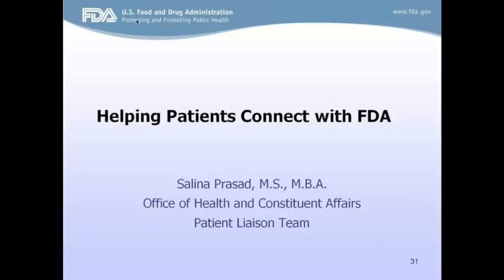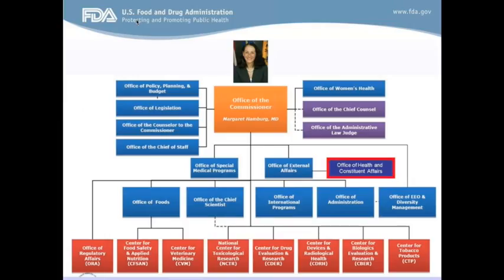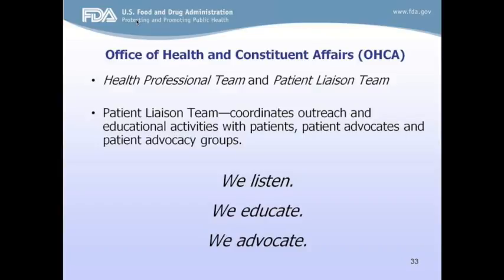Once you learn how to speak FDA, your voice gets louder. OCA is located within the Office of External Affairs within the Office of the Commissioner, and our primary job is to connect with and form relationships with various key stakeholders and communities. The office is comprised of two teams: the health professional team and the patient liaison team. The health professional team makes connections with health professionals and health professional organizations. The patient team's primary stakeholder is patients, advocates, and caregivers. On a daily basis, we field a wide variety of patient inquiries.